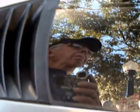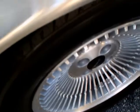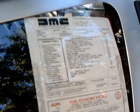The stainless is in excellent condition. Very nice wheels. Here you see the sticker for the car.